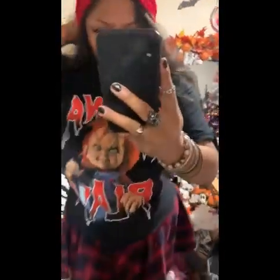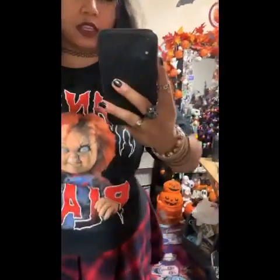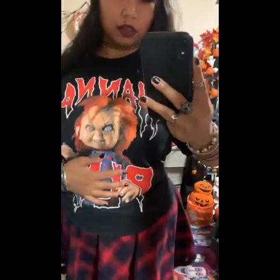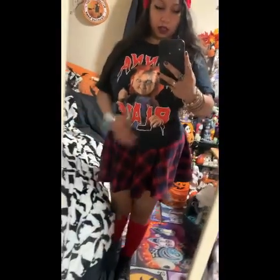Okay, so this is the first outfit. I have some red beanies to match with the Chucky shirt. This is an oversized shirt, you guys, so I did tie it to the back.